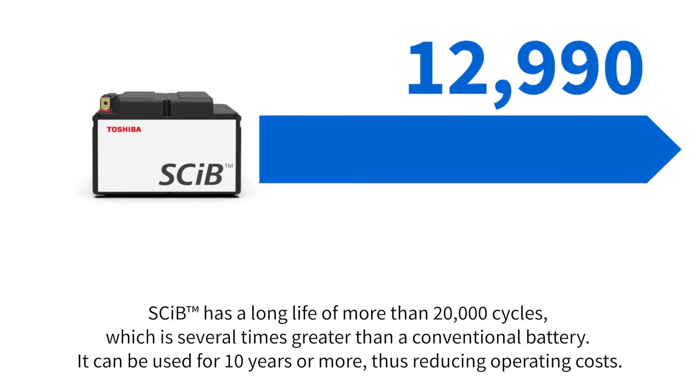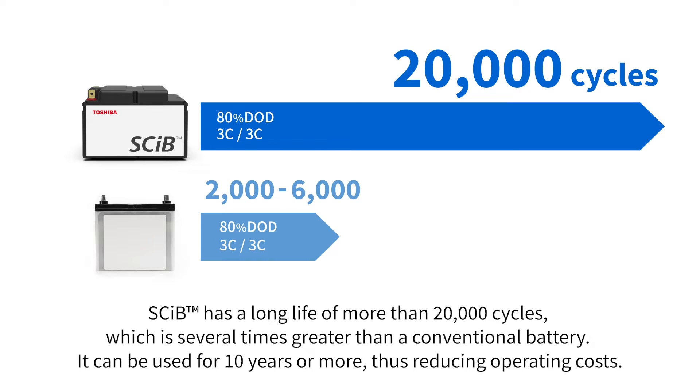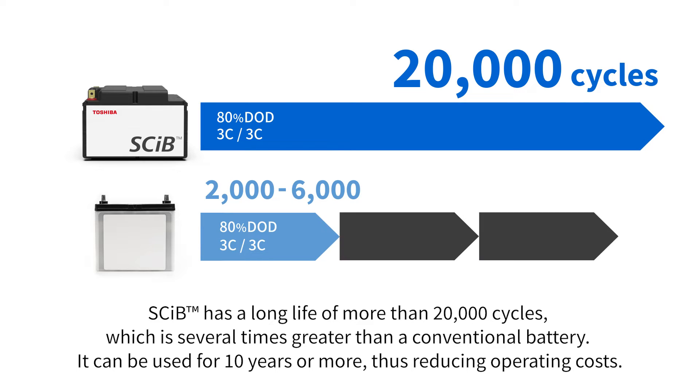SCIB has a long life of more than 20,000 cycles, which is several times greater than a conventional battery. It can be used for 10 years or more, thus reducing operating costs.